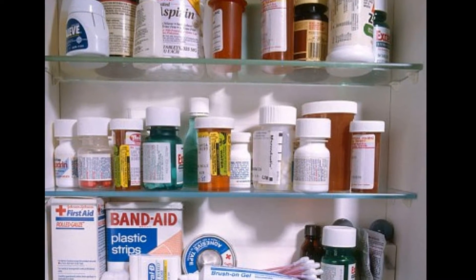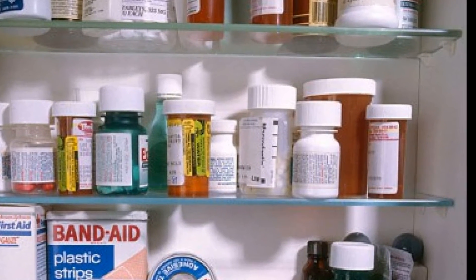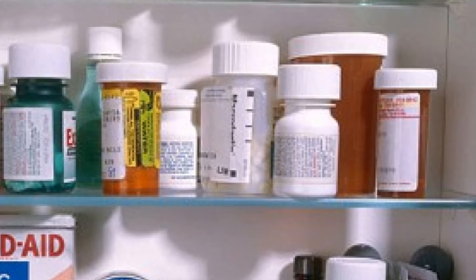Or medicine cabinets? We're especially sensitive to the management of medicines. It really is important to be able to accurately identify medications. We've heard the stories — the person who accidentally used nasal spray instead of eye drops, or the person who used a tube of moisturizer instead of toothpaste, or the grandmother who mistakenly took blood thinning medication when all she wanted was headache medicine.